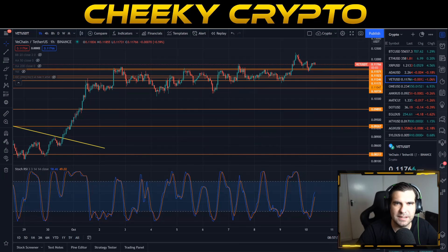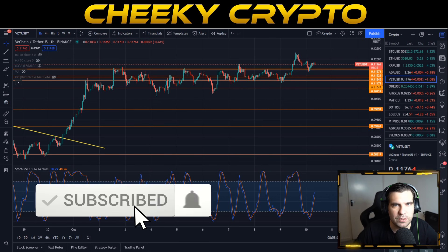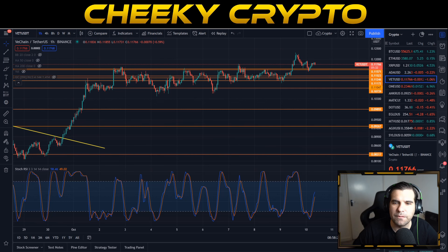VeChain has been trading sideways since the 1st of October. In this video we're going to dive into the technical analysis on VET to see whether this sideways trade is likely to continue for a few more days, or whether we're going to finally start to see a break to the upside or downside. If you find it useful hit that like button, subscribe, tap the bell and select all notifications to stay up to date with everything we do here at Cheeky Crypto.